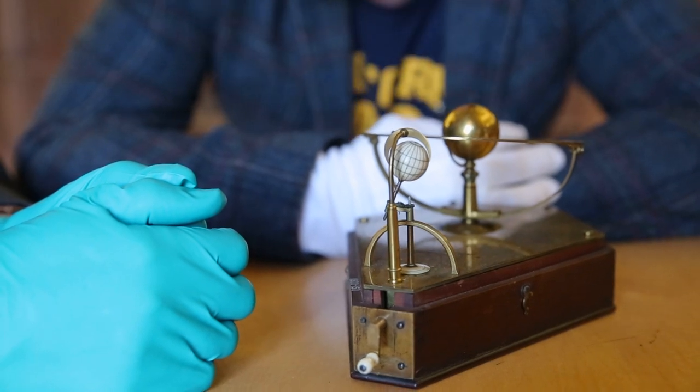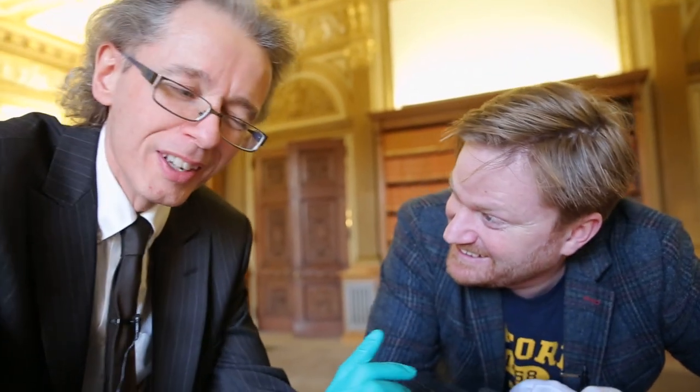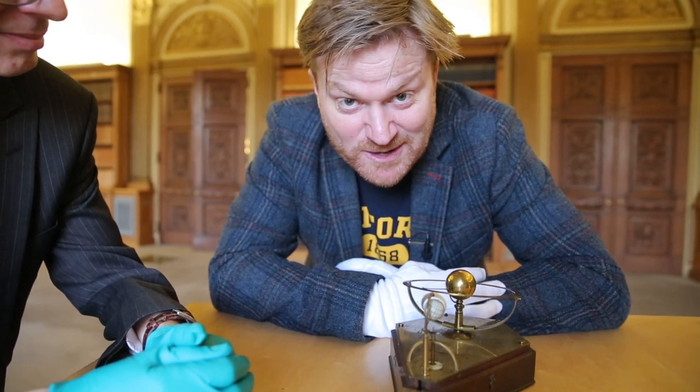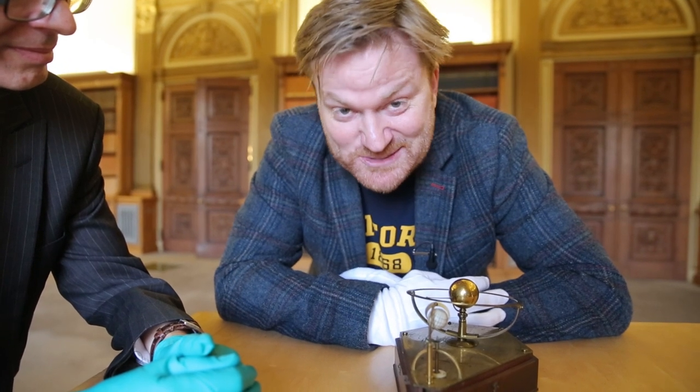Does it still work? Can we turn it? It does still work. We don't turn it these days, but we can maybe allow you just one turn of the handle. Are you sure? I mainly don't want to break it. You're not going to break it. We're not going to do this many times, so this isn't one where you can say can you do it 10 times for us. We're going to turn it once. Get your camera angle all good and then we'll do a turn.